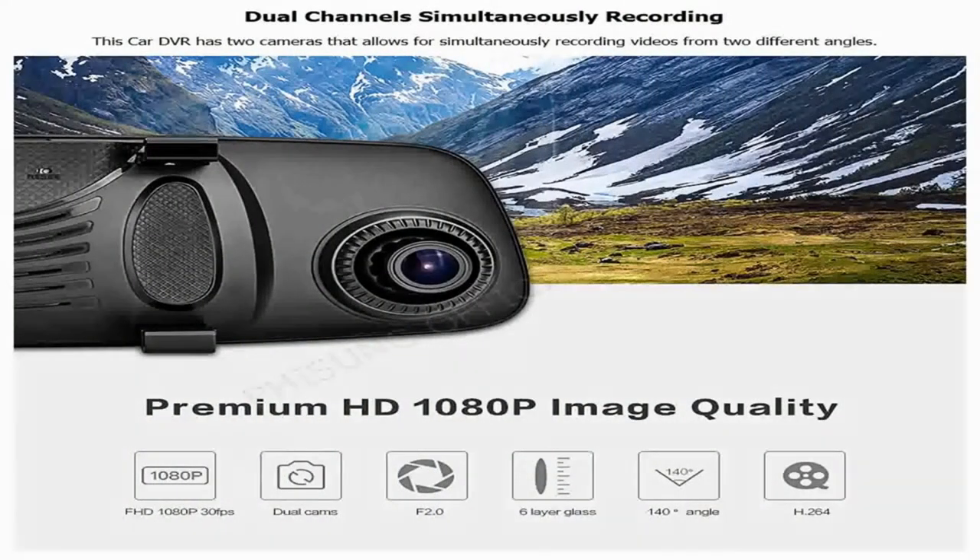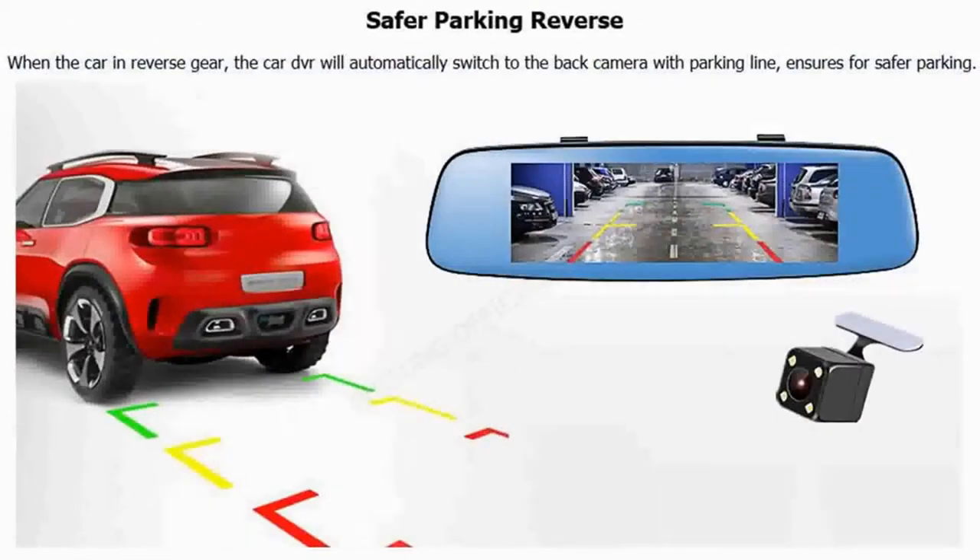Dual channel simultaneous recording: this car DVR has two cameras that allow for simultaneously recording videos from two different angles. Safer parking reverse: when the car is in reverse, the car DVR will automatically switch to the back camera with parking lines, ensuring safer parking.